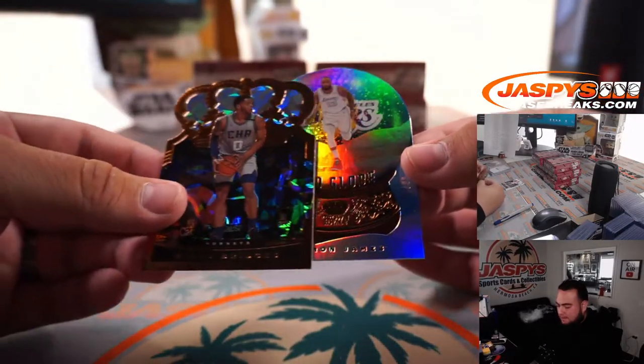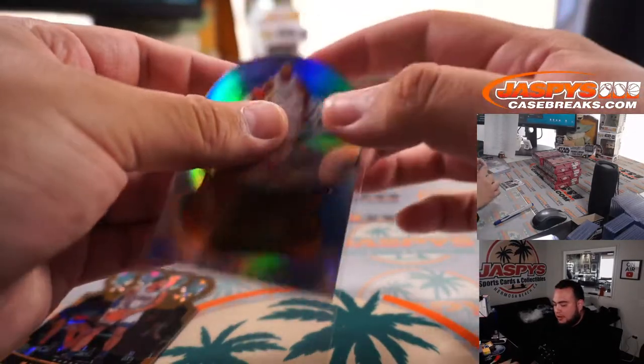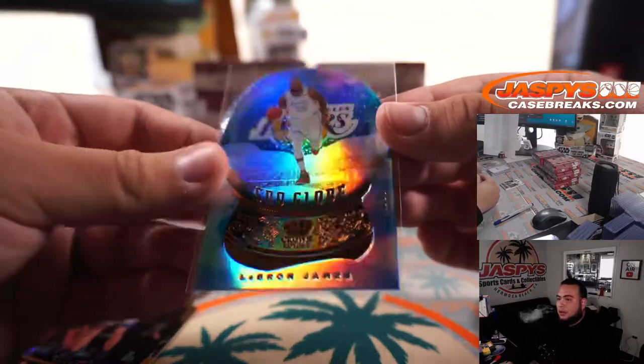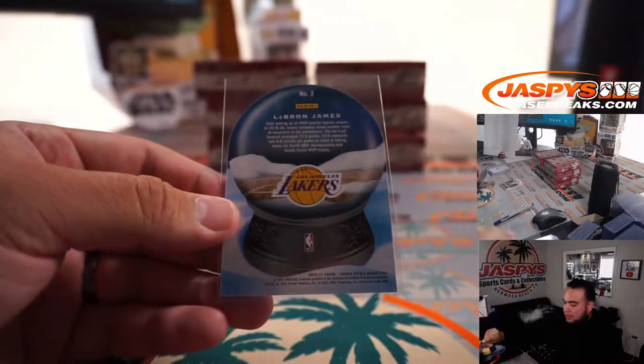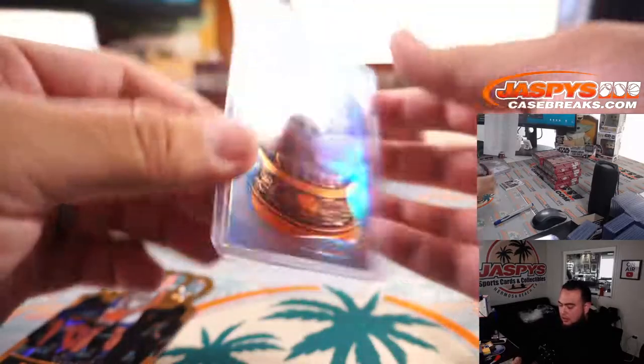Myles Bridges and a snow globe LeBron James. This is a very nice die cut card that I like out of this product. Globe. Lakers — it's going to Chung. Very nice.